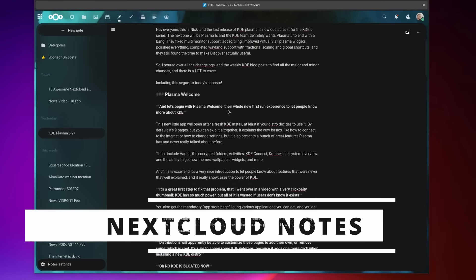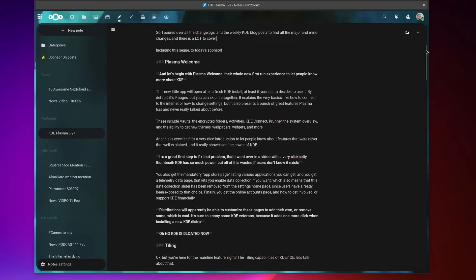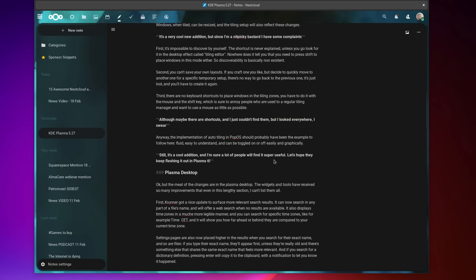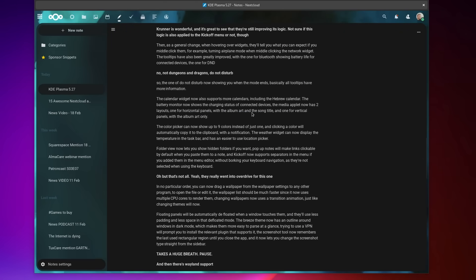The next app is Notes, and I know it's a basic one, but it's also a super important part of my workflow. All my scripts and articles are written in Nextcloud Notes before they make it onto my website or as a video. Notes is very simple — you get basic markdown support for titles, bold and italic, and section headers, and that's about it. It has an edit mode and a view mode.